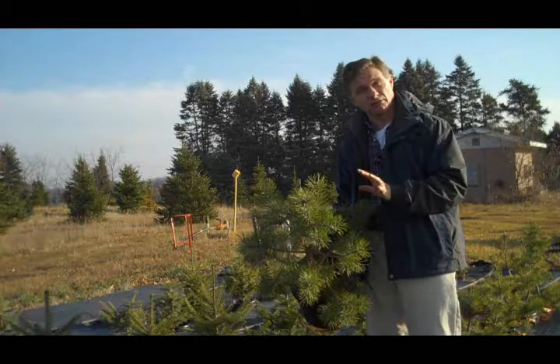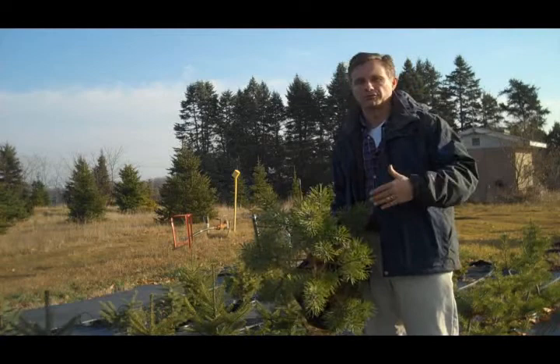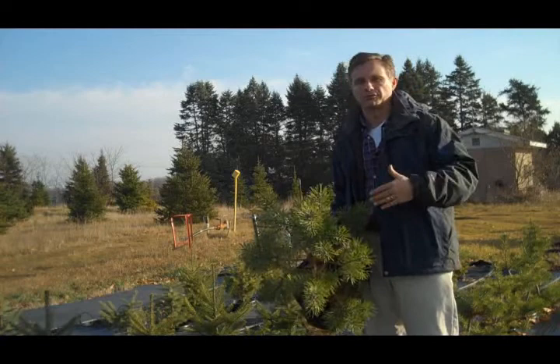This is a young Scotch pine. These are very tough trees — they grow on a lot of sites. So for growers who might not be able to grow Fraser fir, because Fraser fir is very specific on the sites where it will grow, Scotch pine is very drought hardy and very cold hardy. A tough tree for a tough place kind of thing.